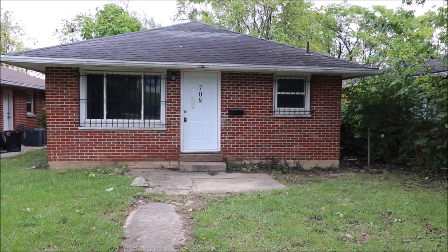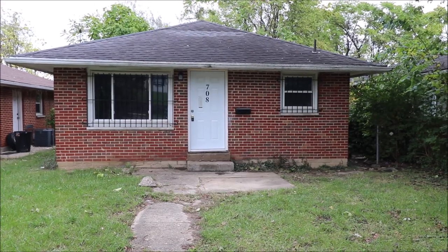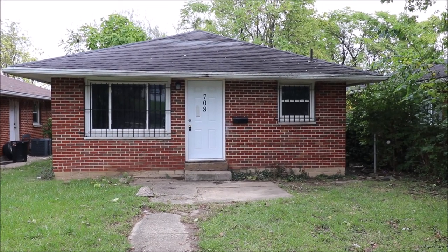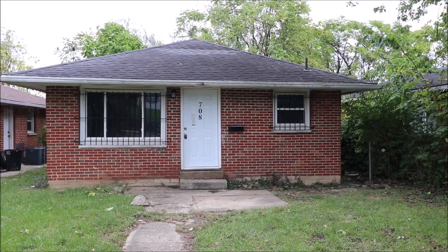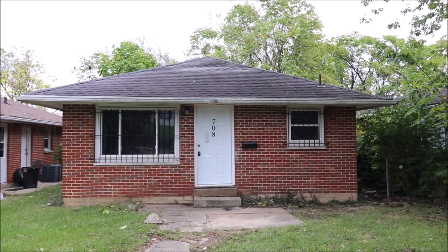Hello, welcome to 708 Ethel Avenue, Dayton, Ohio. Here we're standing in front of this house. This is a three-bedroom, one-bath house that has been extensively remodeled. It's full brick and does have a full basement, with a new front door.